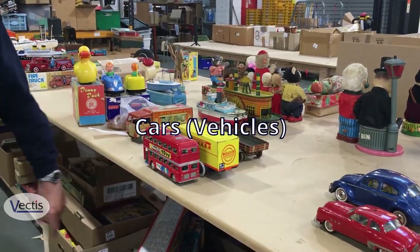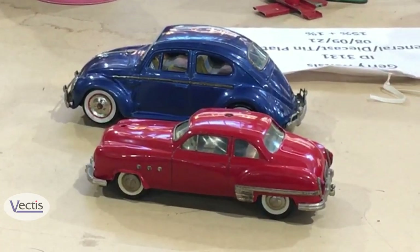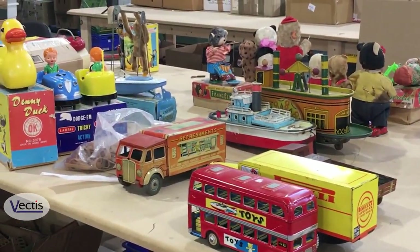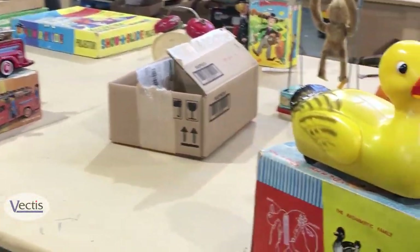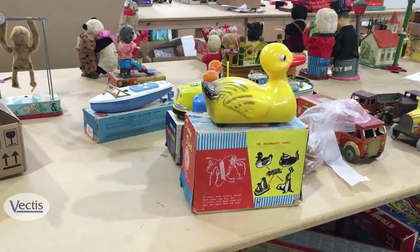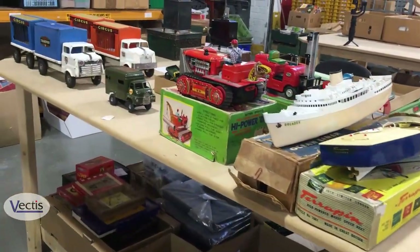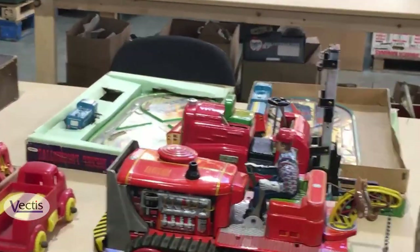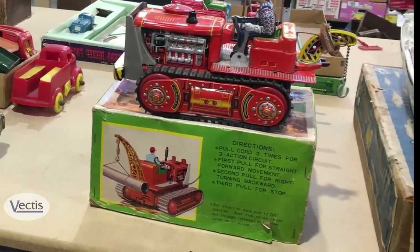Some more tinplate cars. A nice Volkswagen Beetle there and a shoe-car. Always very popular, Volkswagen Beetles and the like. A couple of dodgem cars — battery operated ones for people who are into fairground items. Some nice Japanese tinplate vehicles here: a bulldozer and a forklift truck from the 1960s. They've survived very well and they also have their boxes.